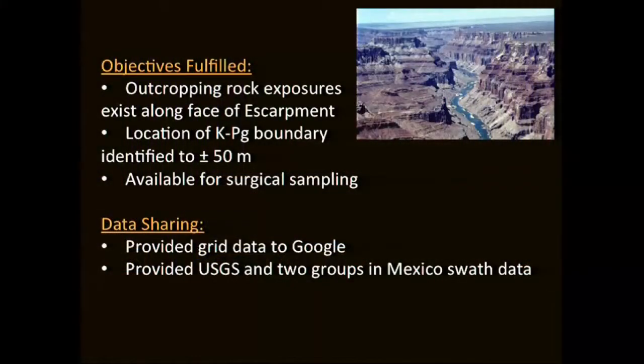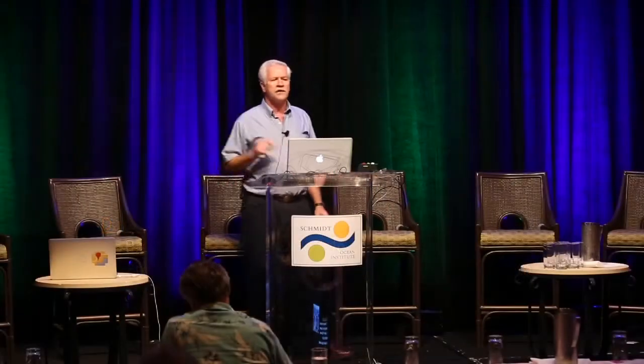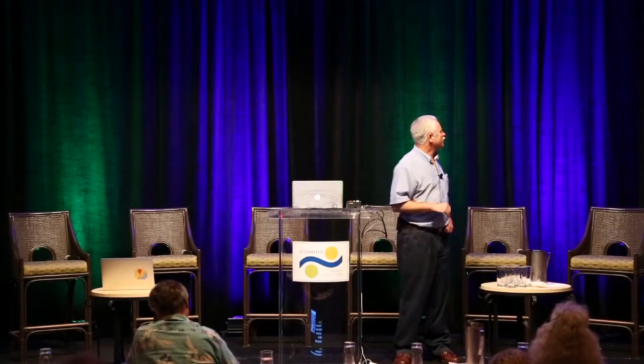We have provided this data to Google already — it's up on Google Earth. If you scan in on the escarpment face, you'll see it's now one of the best-mapped sections of the world. We've also provided the full swath data to three groups: one at the USGS that we're not explicitly working with, and two groups in Mexico. We have a personal goal to get these data to the national data centers before AGU this year, so we've fully released the data.